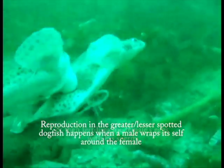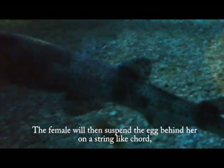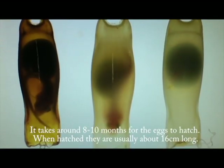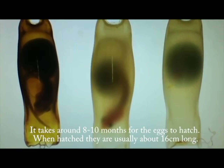Reproduction in the greater and lesser spotted dogfish happens when a male wraps itself around the female and then fertilizes the female's eggs with his sperm. The female will then suspend the egg behind her on a string-like cord and then wrap the egg around a piece of seaweed or a piece of anchor line. It takes around 8 to 10 months for the eggs to hatch. When hatched, they are usually about 16 cm long.